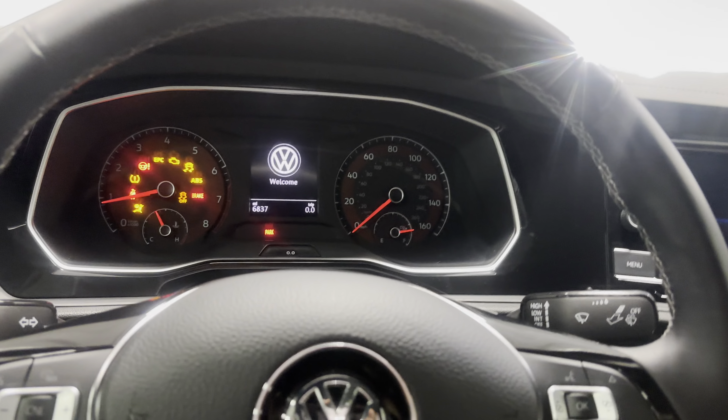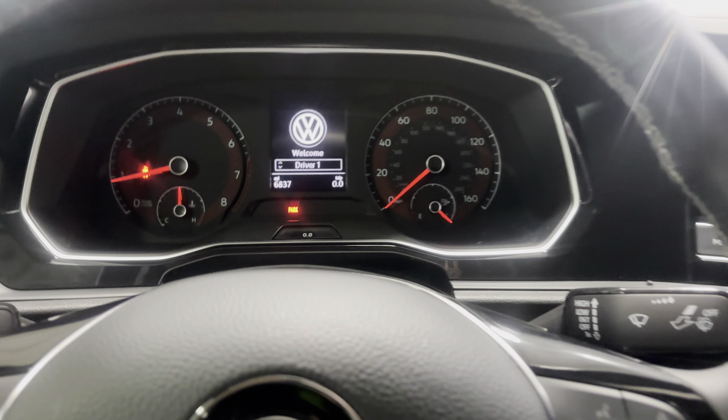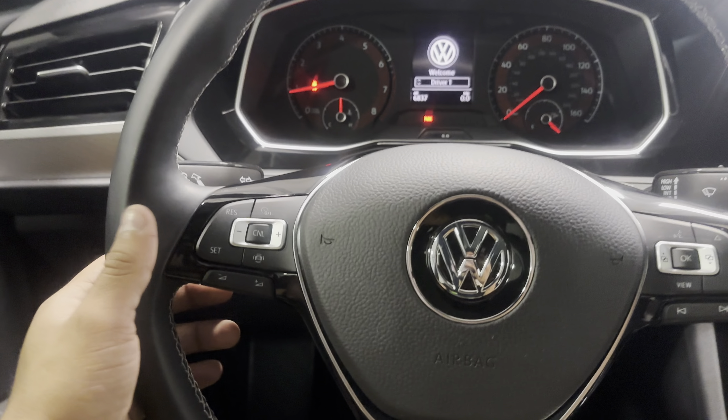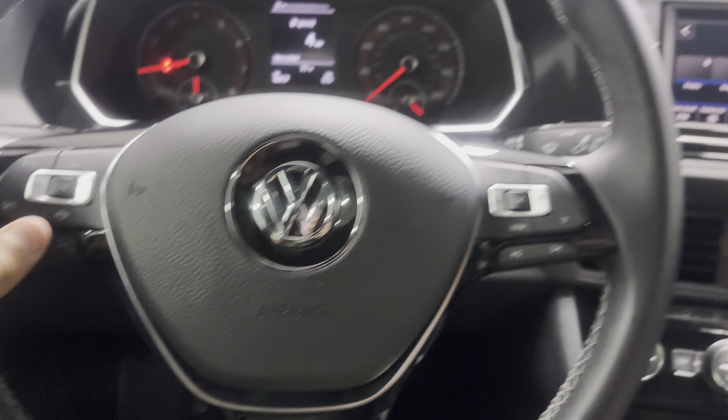You have remote start — you can turn it on with your remote. The gauge cluster looks great showing 6,837 miles, so it's pretty much brand spanking new. There's a nice looking steering wheel with the R-Line logo and some beautiful stitching along the side.